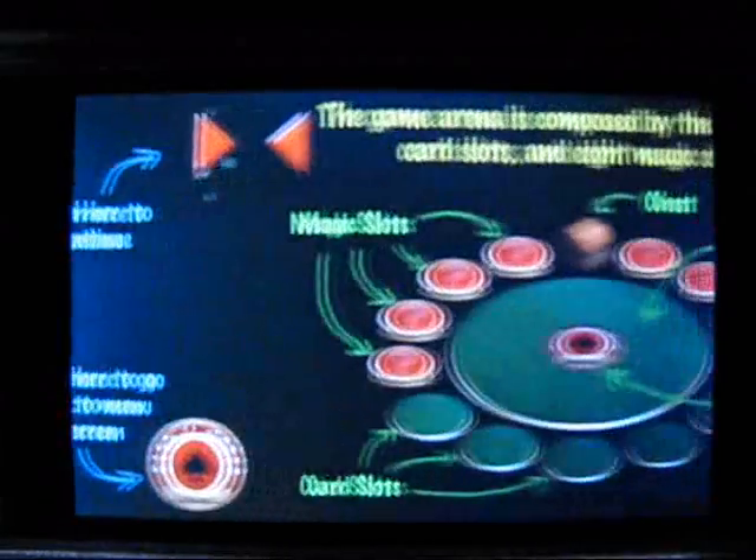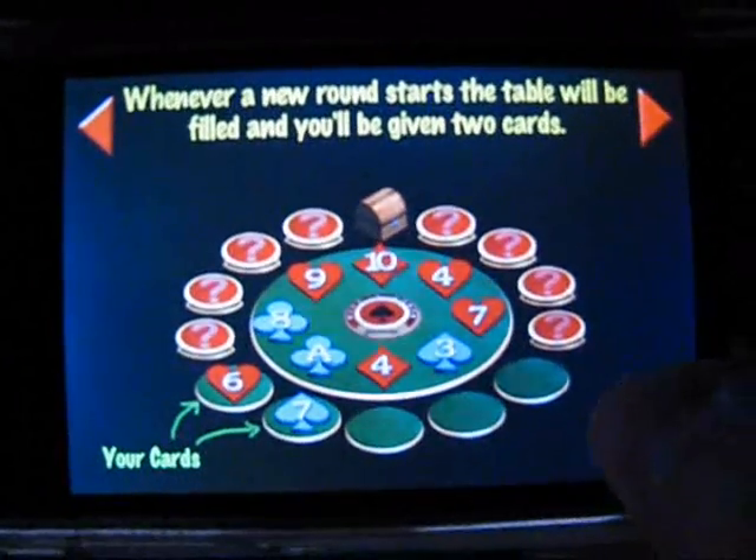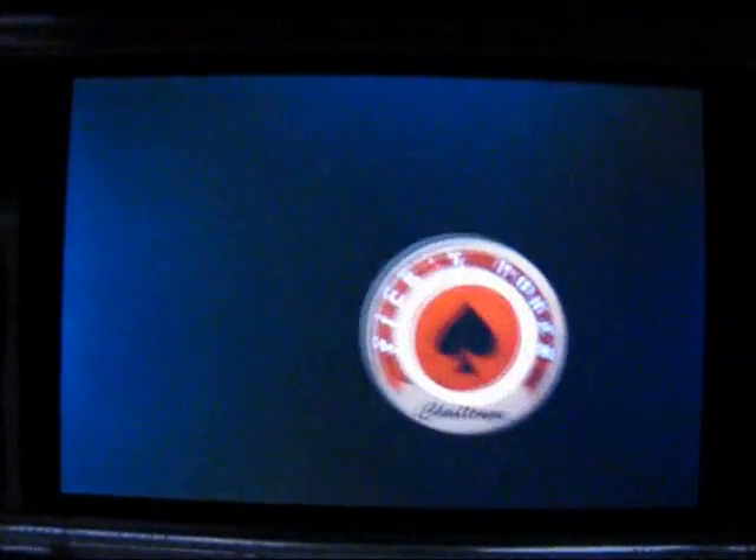In every hand, you're dealt two cards. Select three more cards from the table to complete the best hand possible. The better your hand, the more points you achieve.